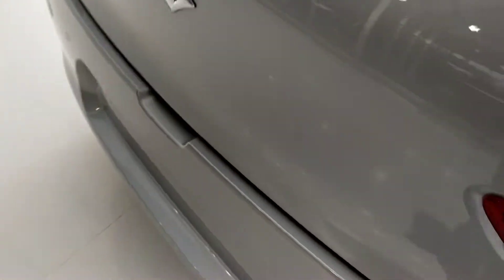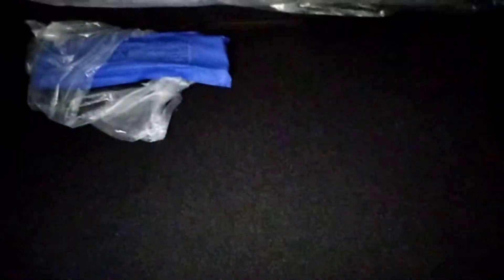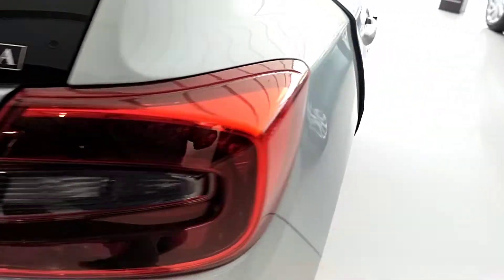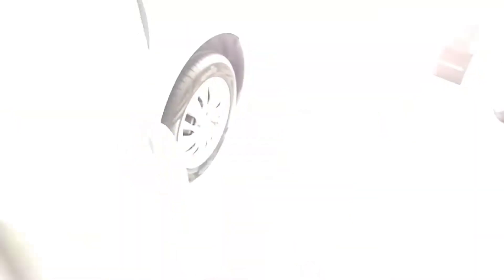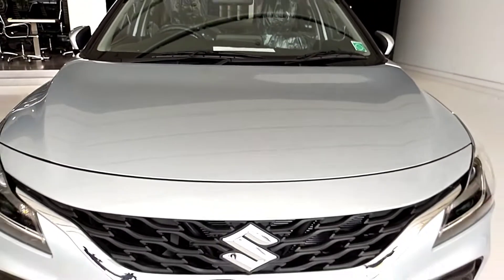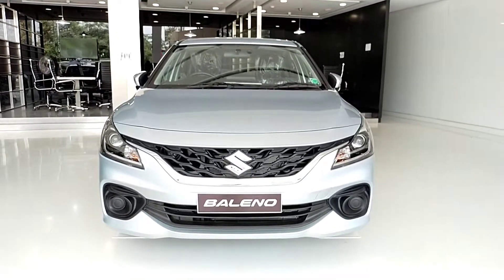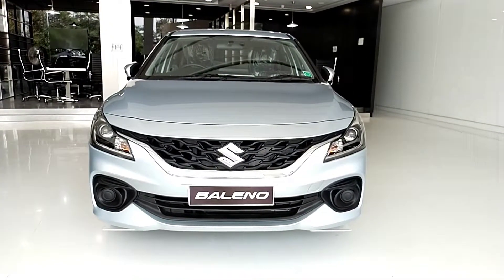Let's go back to the boot space. The rear parcel shelf is inbuilt. On the side, there are hooks. For the spare wheel, we have a steel wheel. Moving to the engine specs — there is one engine option: the K12N Plus ISS dual-jet 1.2L engine. This engine produces around 90.6 kW of power. The mileage is 22.35 km/l for the manual and 22.93 km/l for the automatic variant.